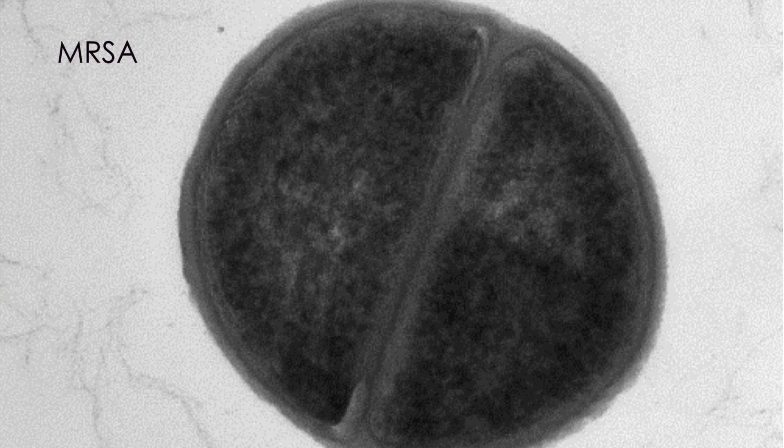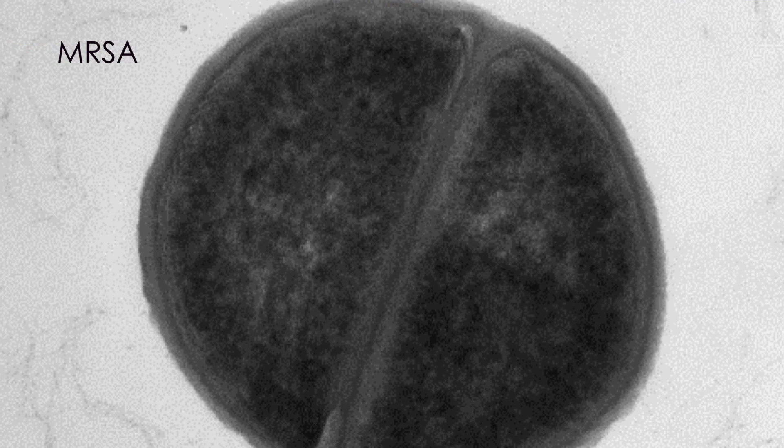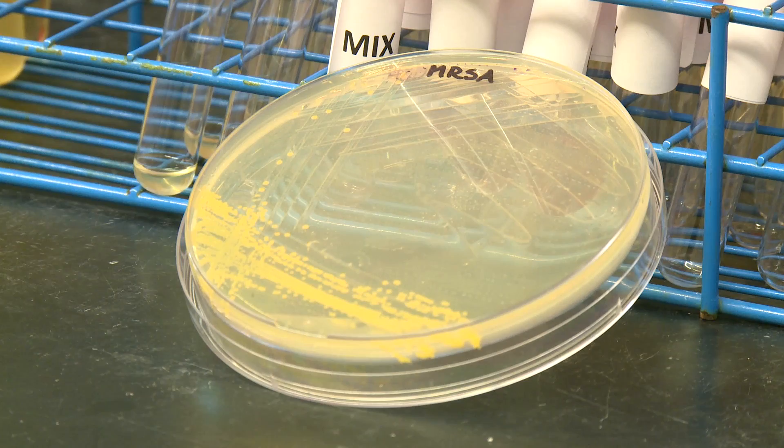We work on MRSA, methicillin-resistant Staphylococcus aureus. It's the most common cause of human infection in this country, and we often carry it benignly even on our skin or other body parts. In immunocompromised patients, particularly in hospitals, this thing is rampant because you've got a lot of sick people and healthy bacteria. Particularly if you have an open wound or a cut in the skin, it's very easy to get MRSA into there, and it's the leading cause of skin infections. The skin is our largest organ, so it's a very major problem.